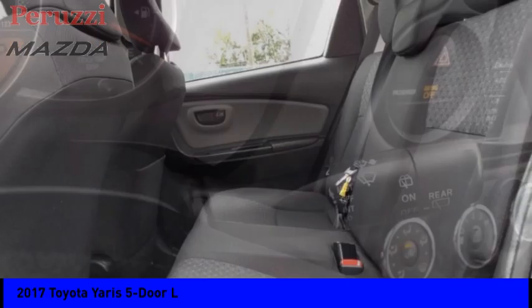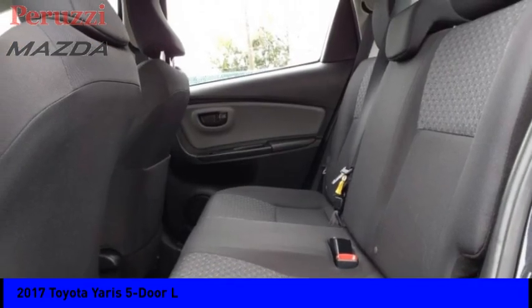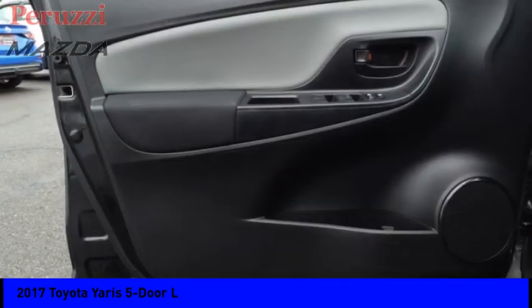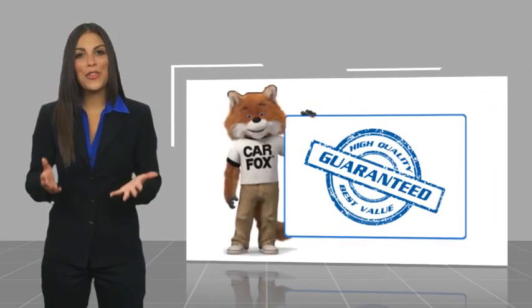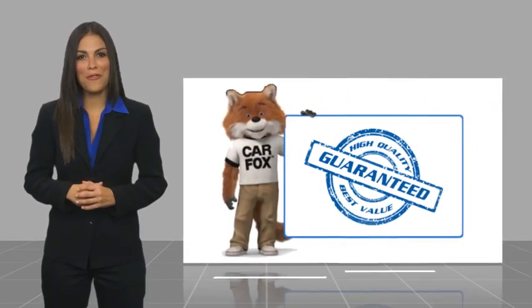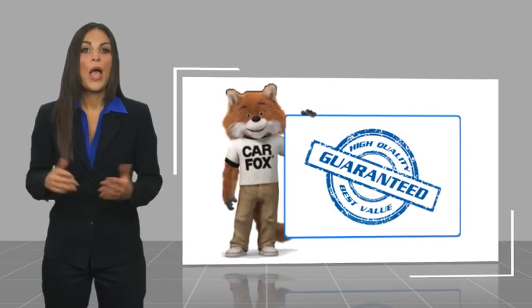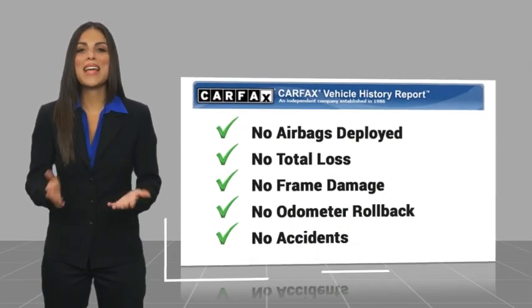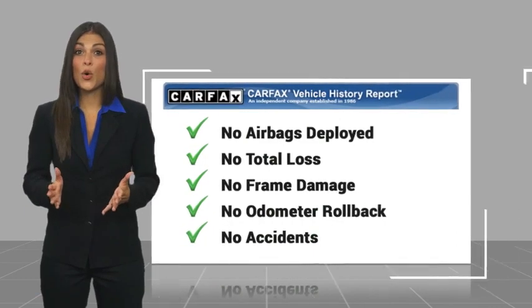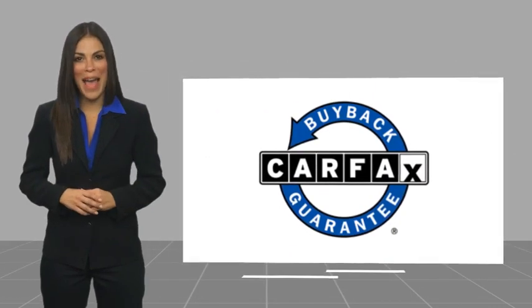This isn't just a vehicle, it's an experience. So stop in for a test drive today. Here's another high quality vehicle with a Carfax Vehicle History Report. Be sure to find a complimentary copy of this report online or contact the dealership. This vehicle qualifies for the Carfax Buy Back Guarantee.